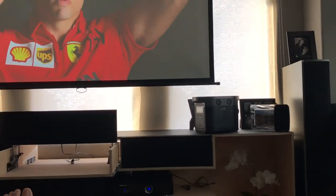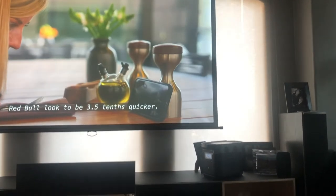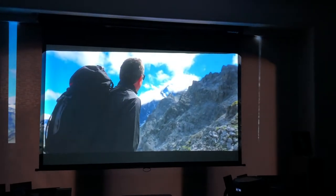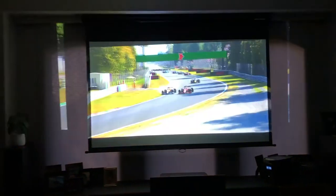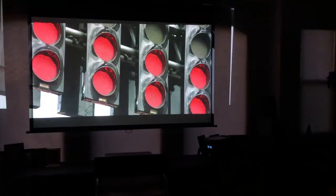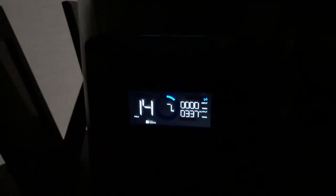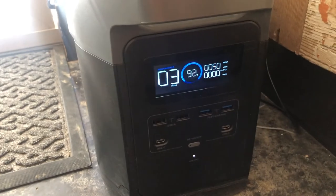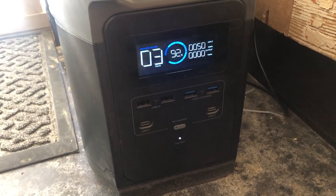There's the EcoFlow so you can kind of get the size of it. The next shot shows it more dark outside and you can see how much more vibrant the picture is — I think the phone camera just doesn't do justice when there's ambient light around. So we ran it down to seven percent and then I started charging it off the solar.